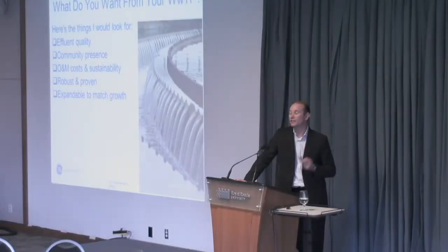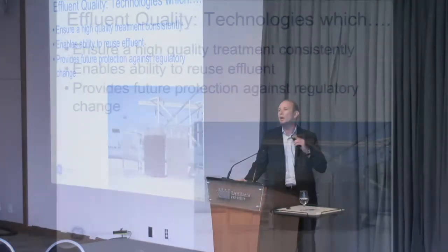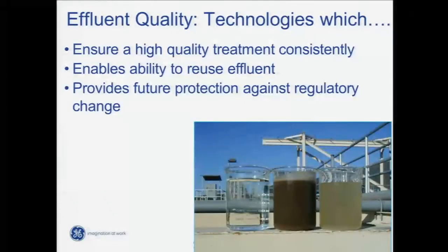Effluent quality — is that going in or going out? Coming out. The stuff coming in is important, but you're really going to get measured on the stuff coming out. Effluent quality: technologies which ensure a high quality of treatment consistently, enable the ability to reuse effluent, and provide future protection against regulatory change. We're looking at setting the bar as high as we think we need to for the 20-year horizon or whatever the design life is going to be for the plant.